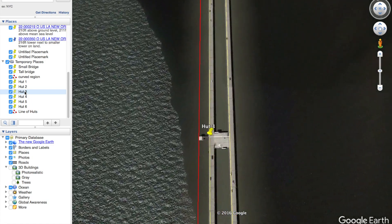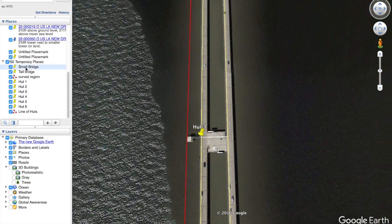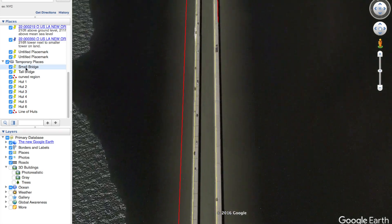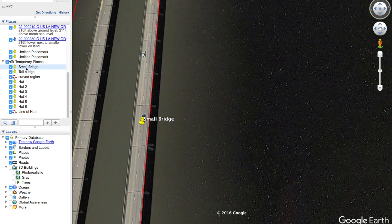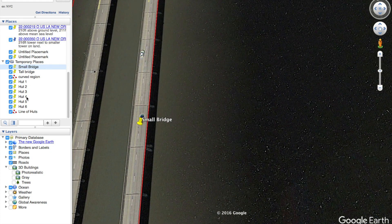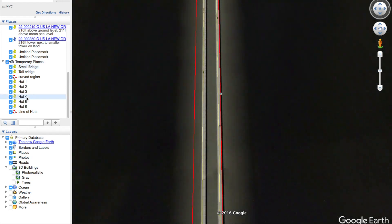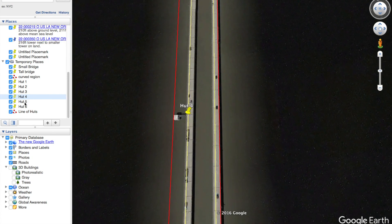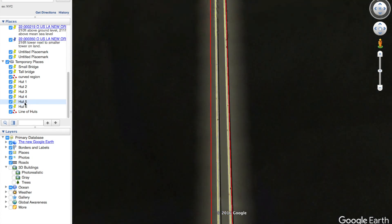Thankfully, we have this wonderful new invention called the internet. They're using it, so you would think they would know what it is. And we've got this great tool called Google Earth, and you can do all kinds of cool things with it — you can draw straight lines. I already talked about this earlier: you can draw straight damn lines on Google Earth and you can tell if something is straight or not.